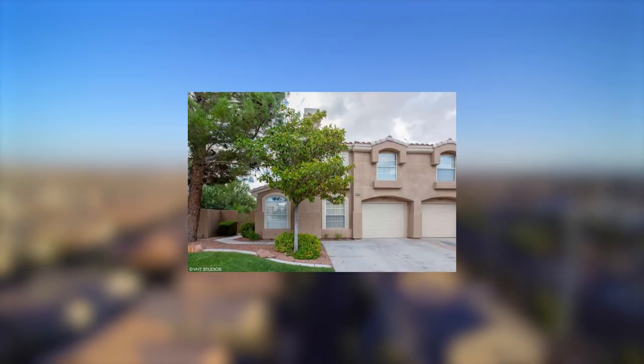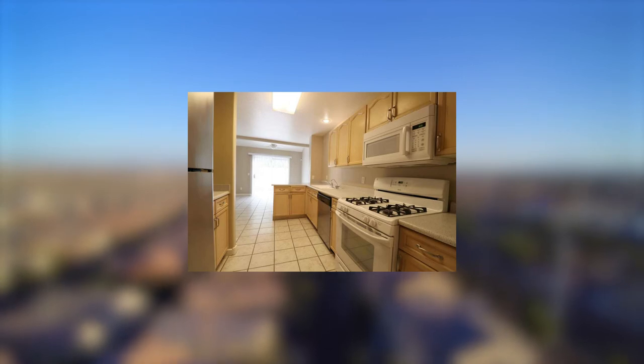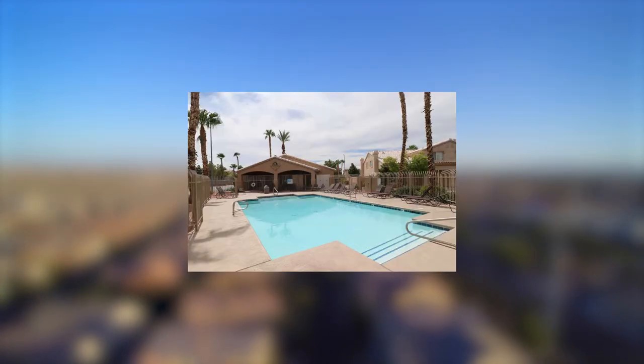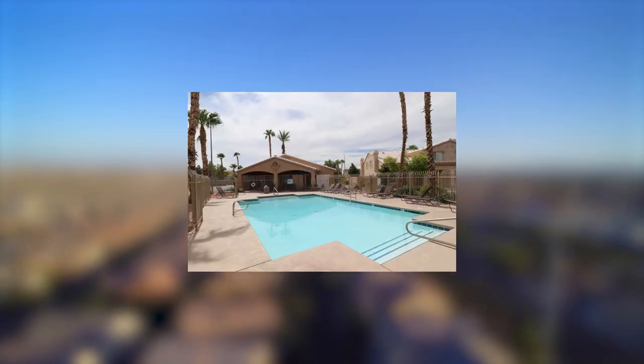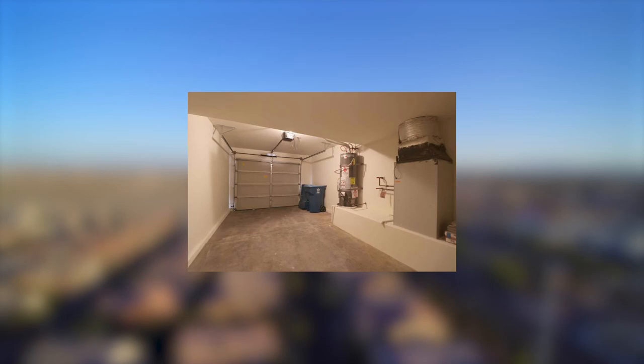Yes, this property is at 9663 Silver City Drive. It's in the gated community of Stone Canyon. Stone Canyon does have a fitness facility and a pool. It's a two-story townhome, 1,321 square feet, three bedrooms, two-and-a-half baths. It does have an attached one-car garage. It's a great property at $252,500.